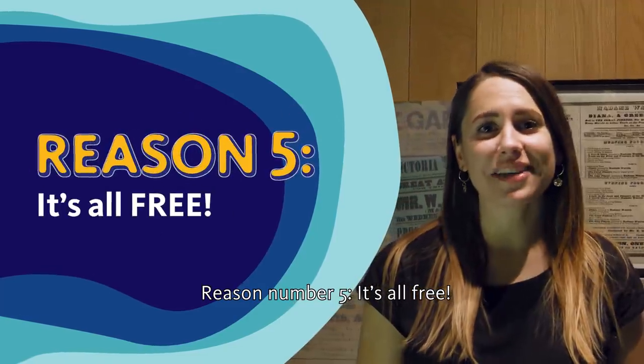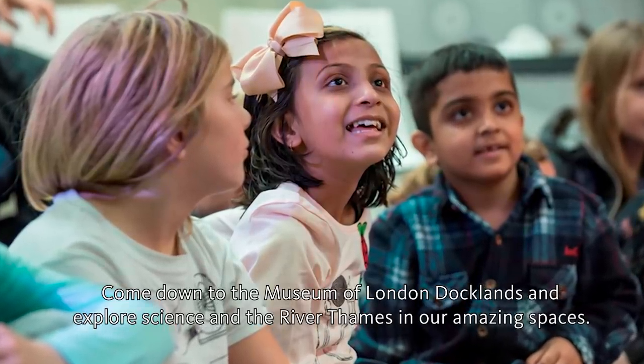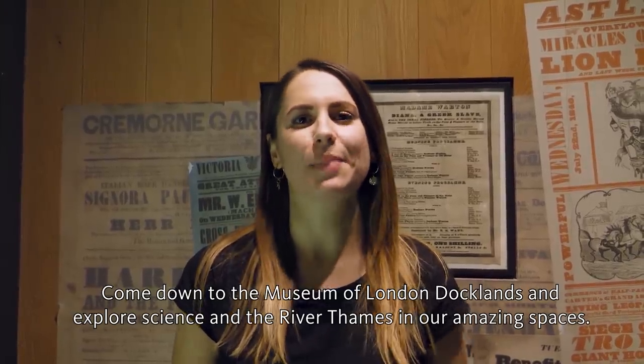Reason number five: it's all free. So don't sit about this February half term — come down to the Museum of London Docklands and explore science and the River Thames in our amazing spaces.